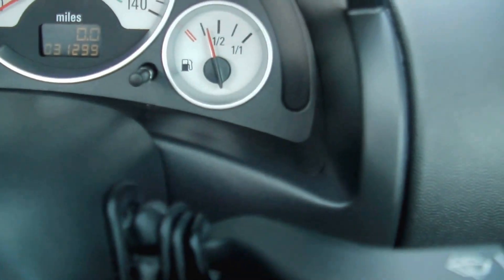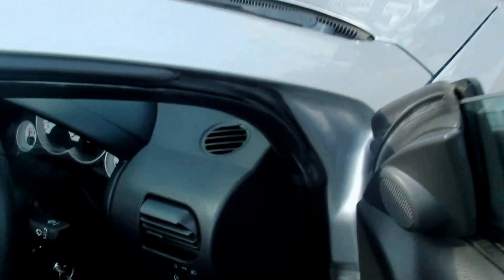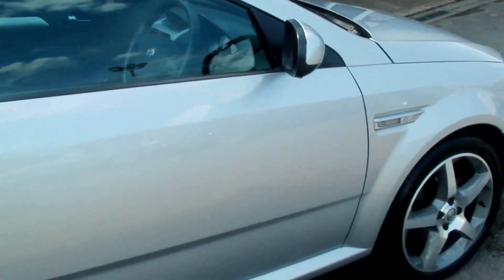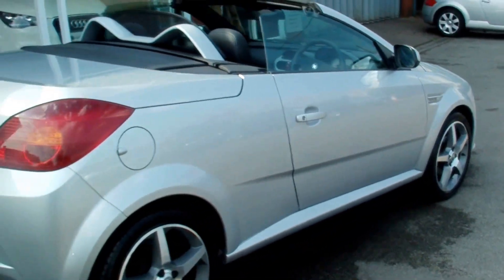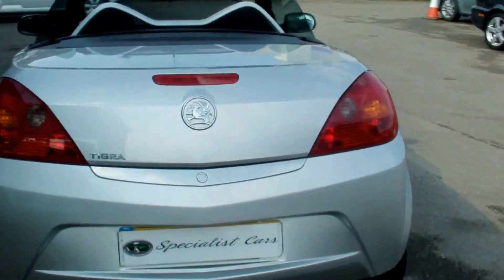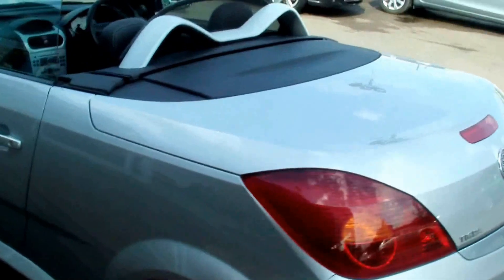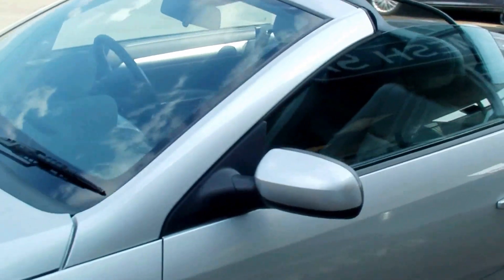The mileage on this car is just 31,000 miles — 31,299 to be exact. It really is absolutely stunning all round with a full service history. Let me take you on a quick walkaround with the hood down just to show you how magnificent the car looks. Great fun car, beautiful condition, very low mileage, great specification.